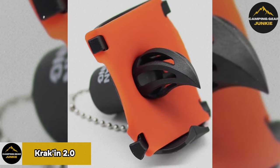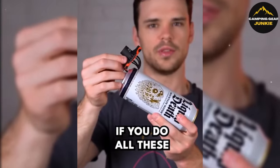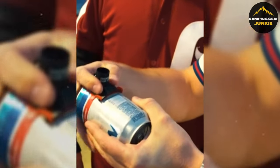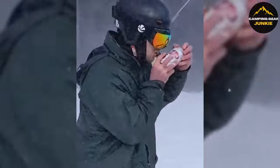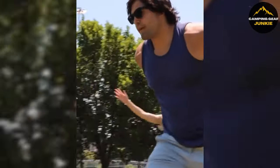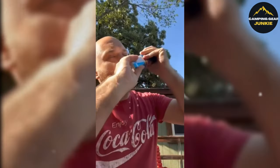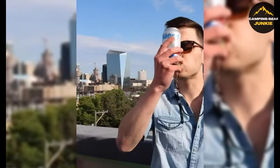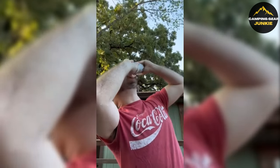Elevating your beverage experience, the Kraken 2.0 introduces a clean, effortless method to enjoy your canned drinks outdoors. It provides a smooth way to open canned drinks from soda to seltzer, enhancing your camping and social gathering experiences. This unique tool is not only spill and mess-free, but also ultra-portable and durable, fitting into pockets and easily attachable to keychains. Perfect for golfing, camping, skiing, and parties, it's a great gift for anyone who loves outdoor gatherings.